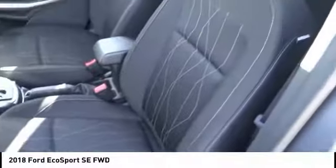Air conditioning, alloy wheels, cruise control, power windows, power locks, rear wiper.